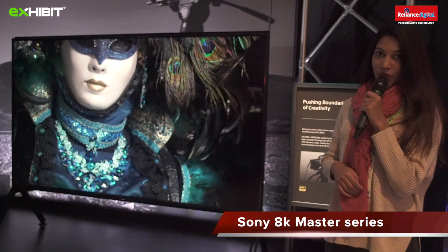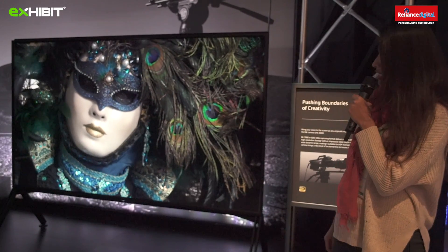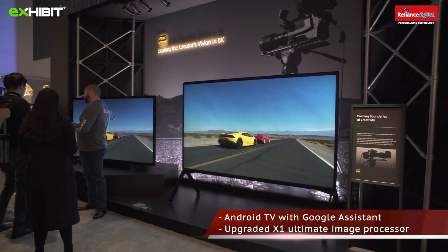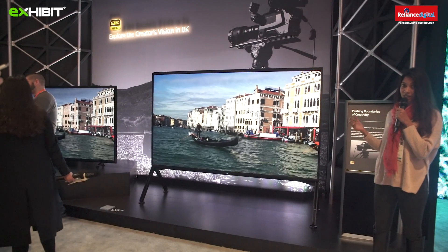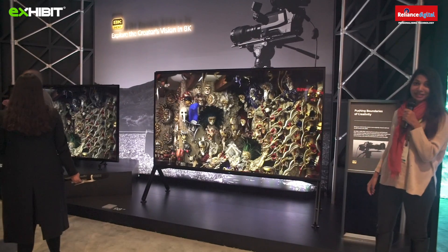Hey guys, I'm at the Sony booth and I'm looking at this beautiful TV. It's Sony's first 8K TV and it's called the Master Series 8K LCD. It's 4 times more resolution than 4K and this 8K Master Series also features Netflix calibrated mode and IMAX enhanced. It's just amazing — look at how beautiful it is.